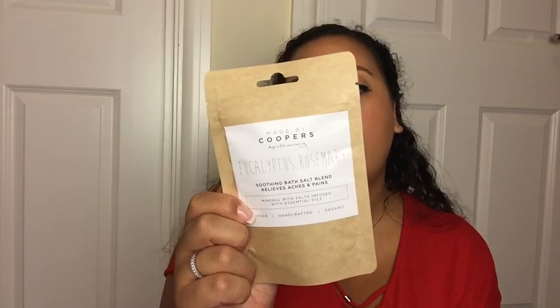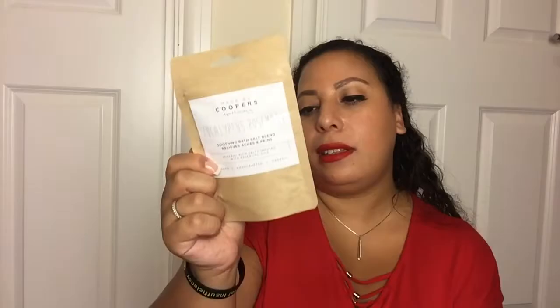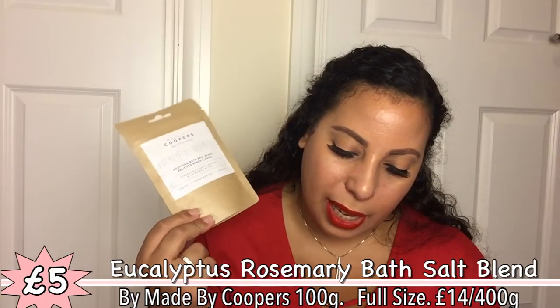Next up we have this, which is from Made by Coopers: Apoca3 Eucalyptus Rosemary Soothing Bar Salt Blend — relieves aches and pains, which is right up my street and quite perfect for a period subscription box. It's vegan, handcrafted, organic, mineral-rich salts infused with essential oils. It's got Epsom salt, Himalayan salt, Dead Sea salt, eucalyptus, rosemary and lavender. It's a 100g sample, which is pretty decent. Made in Sussex, inspired by yoga and wellbeing — this looks interesting and like something I would enjoy.